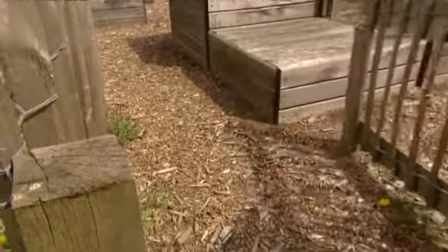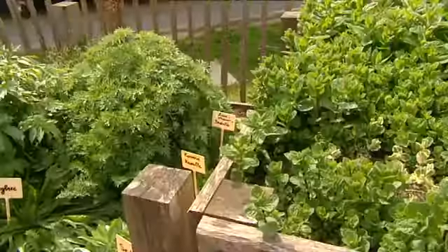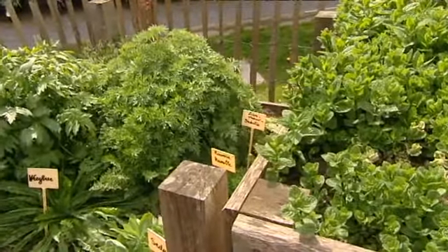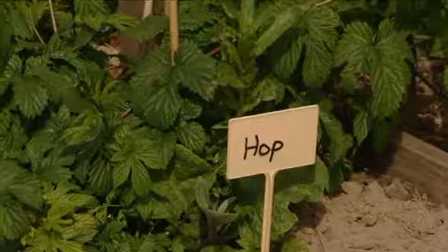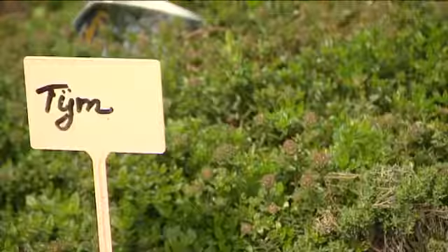Gezinnen zonder tuin kunnen in Oostende soms ook tuinieren in een buurtuin. Een tuin die door en voor de bewoners van de buurt aangelegd wordt. Een fijne plek. Zo werd de buurtuin hier in Stenen eind vorig jaar nog verkozen tot buitengewone buurt.